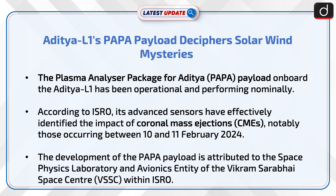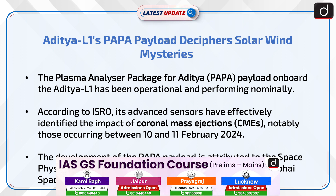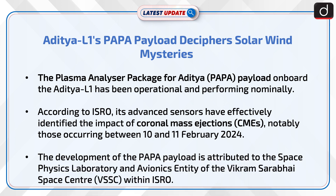The Plasma Analyzer Package for Aditya, i.e. PAPA payload on board the Aditya L1, has been operational and performing nominally. According to ISRO, its advanced sensors have effectively identified the impact of coronal mass ejections, notably those occurring between 10th and 11th February 2024. The development of the PAPA payload is attributed to the Space Physics Laboratory, an avionics entity of the Vikram Sarabhai Space Centre within ISRO.